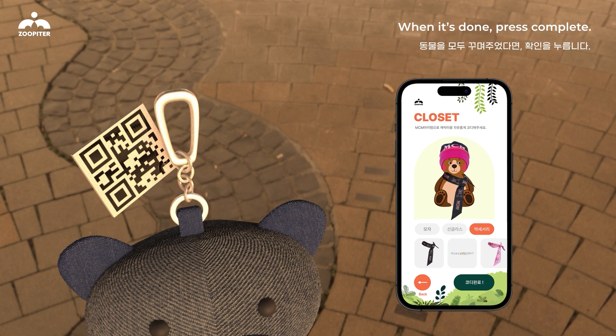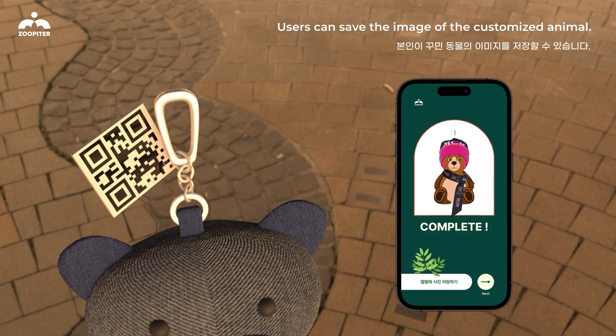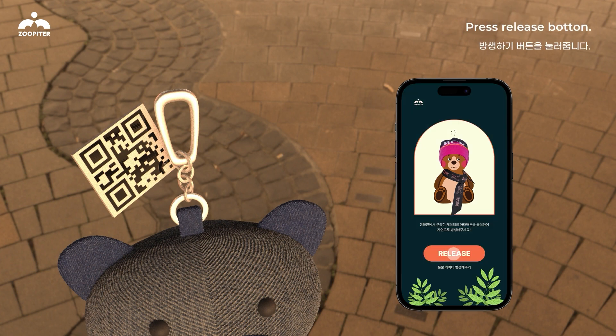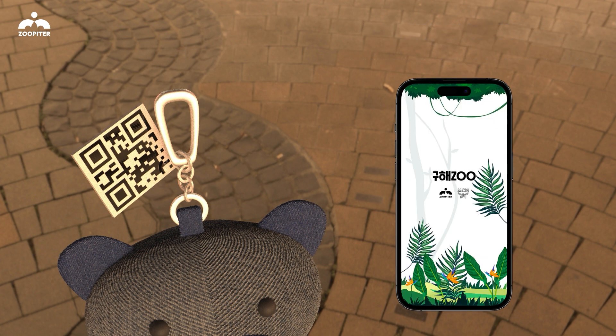When customization is done, users press complete and save the image of their customized animal. They then press the release button, and with the message of release complete, the contents of a donation are delivered to the user.